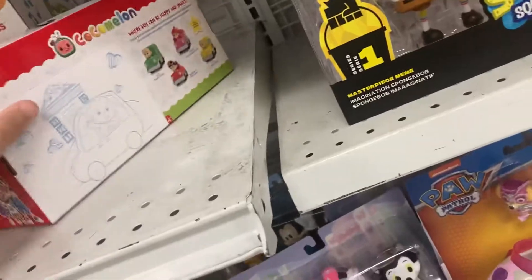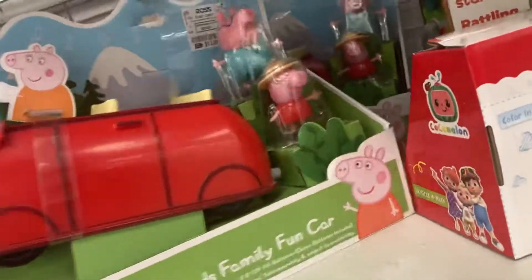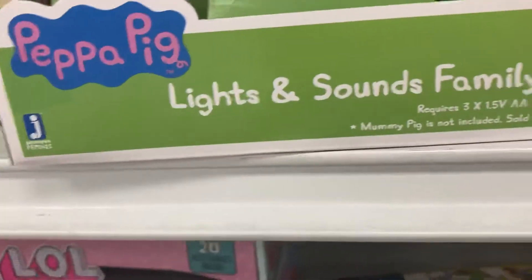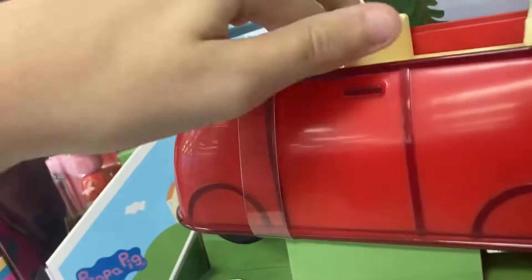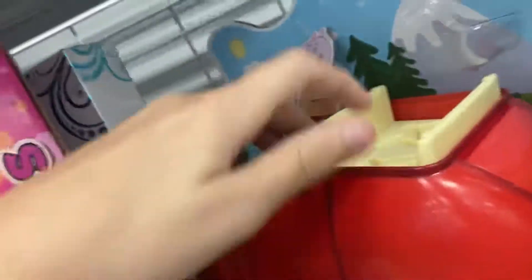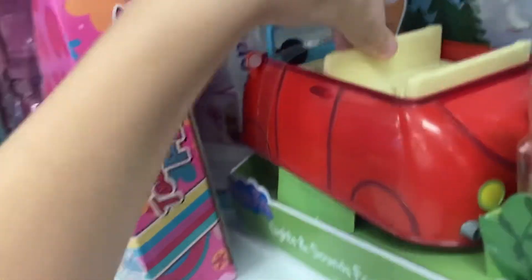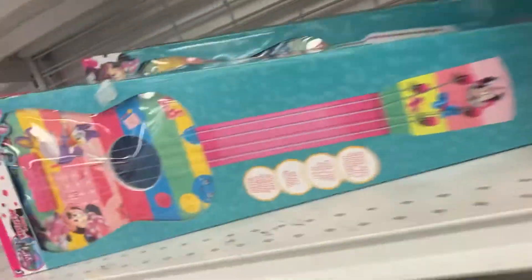Then we have Peppa Pig — this is the car, not a bus — and it has lights and sounds. Does it work? Which one should I press? I'm pressing here but it's not working all that well. I'm not sure what button to press; I don't know if it makes lights or sounds.